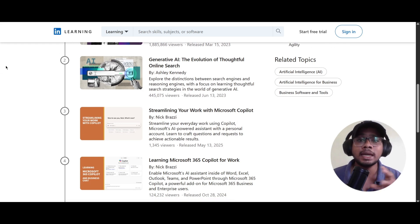The second course is 'Generative AI: The Evolution of Thoughtful Online Search,' taught by Ashley Kennedy. The third course is 'Streamlining Your Work with Microsoft Copilot,' taught by Nick Brazzi. It covers how to work with Copilot for everyday work, how this AI will be useful for personal assistance and personal usage.